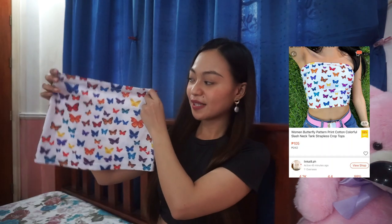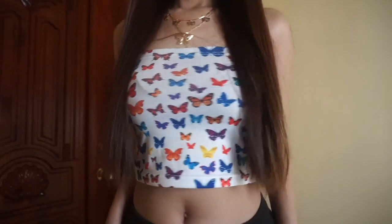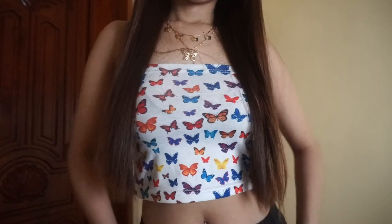By the way guys, the items I'm going to show will be linked down below so don't worry. The next item is this tube top with a butterfly print. When I saw the picture, I immediately added it to cart because the design is so beautiful — very aesthetic and great for pictures. You can pair it with jeans. The length of the tube is not too short, so I really liked it. The only thing I don't like is the fabric is a bit thin.